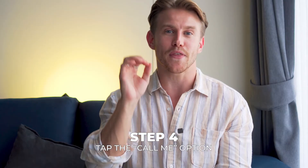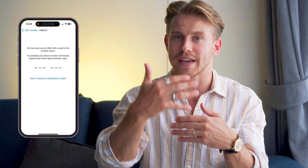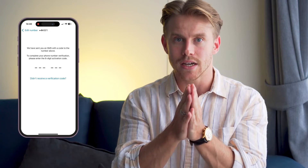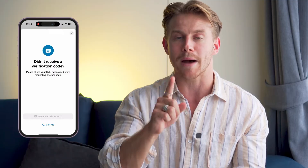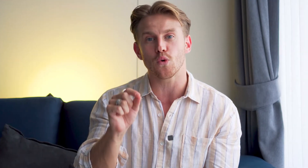Step four, tap the 'call me' option after entering your number. It will state that it will send you an SMS verification code. However, we want them to call instead. So tap the link to say you didn't receive a verification code, then tap the 'call me' option. You will then receive a call telling you the verification code. If you have a welcome message set on your Air Landline number, you should remove this temporarily before you request the verification call.